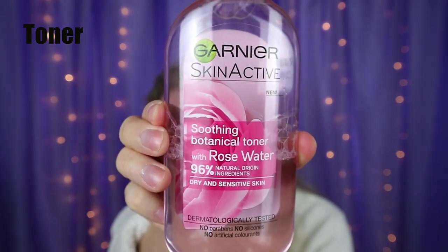Next is toner, which a lot of you forget or maybe aren't aware of. The toner I like to use is the Garnier Rose Water — or you can use pure rose water from the supermarket. What toner does is remove any excess makeup as well as any cleanser that didn't come off your face. Apply it all over the face.